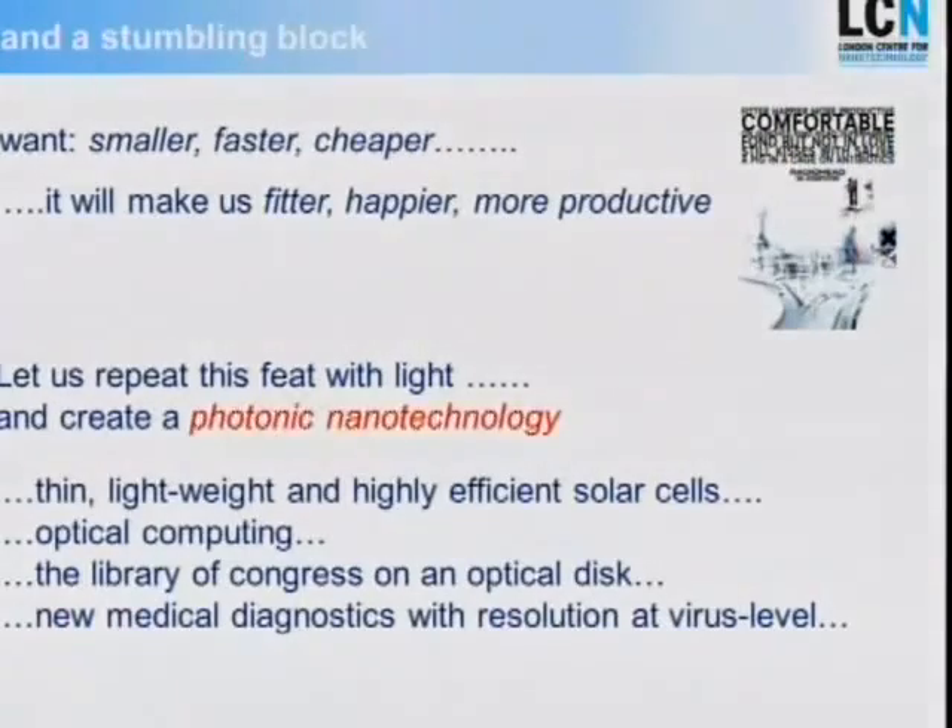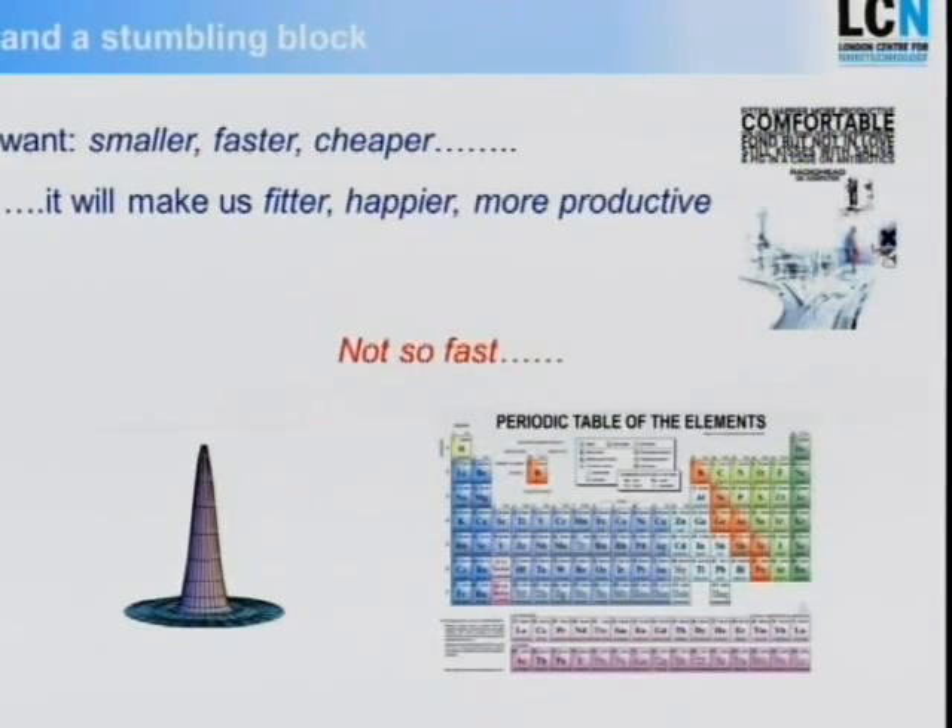Unfortunately, there's a problem we need to overcome to make these dreams come true — such as building highly efficient solar cells, optical computing with vastly increased data storage density. The fact is that light is a wave phenomenon. If you have a three-dimensional beam of light — a laser beam, light in optical fiber, or a focused beam — we cannot confine it much smaller than about the wavelength, which is about one order of magnitude higher than typical components in nano-electronic chips. This is the so-called diffraction limit that needs to be beaten.